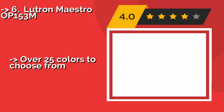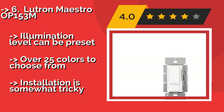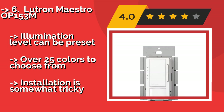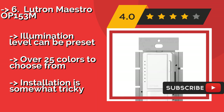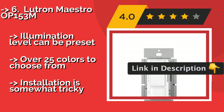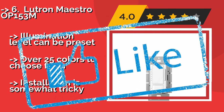The Lutron Maestro OP153M, around $43, proves useful when you have your hands full, as its motion detection turns your lamps on automatically when you enter the room. You can rest assured it will only do this after dark, since it's able to sense the presence of daylight. The illumination level can be preset and there are over 25 colors to choose from, but installation is somewhat tricky.